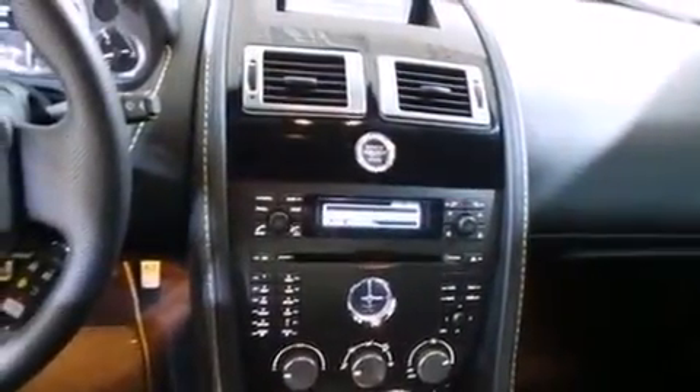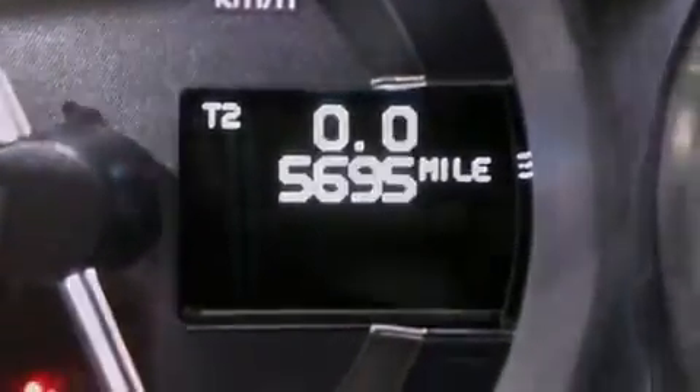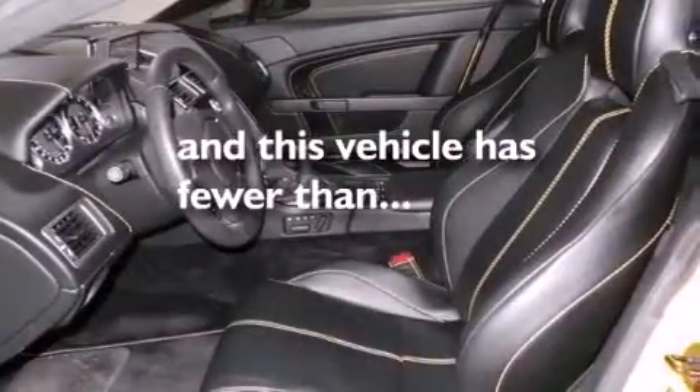Side impact airbags, full power accessories, a rear window defroster, stainless steel exhaust with active bypass valves — and this vehicle has less than six thousand miles.